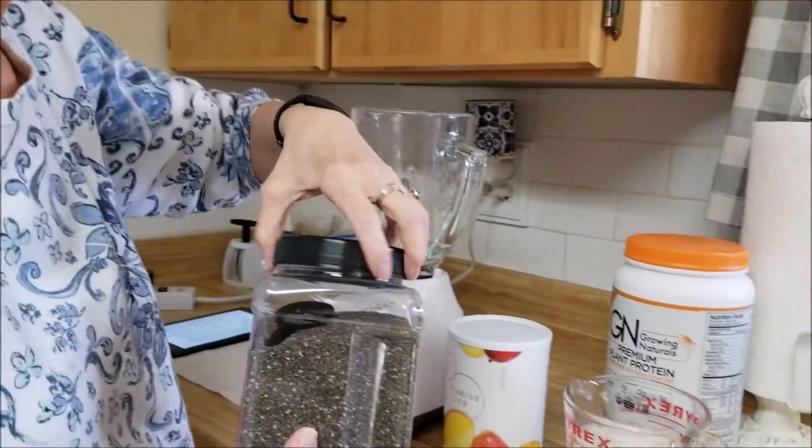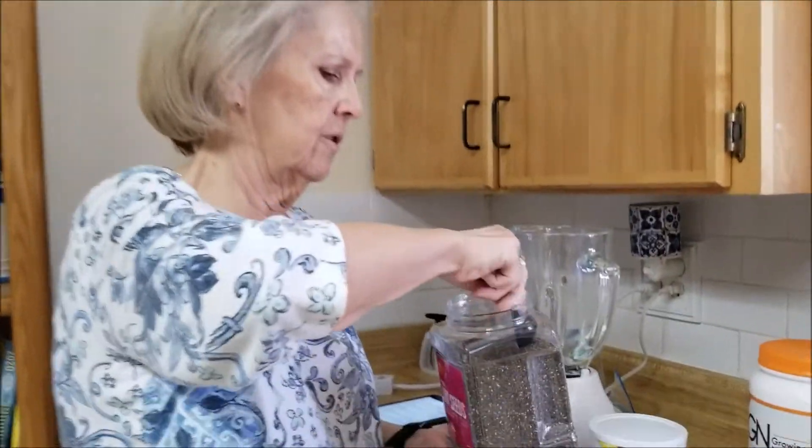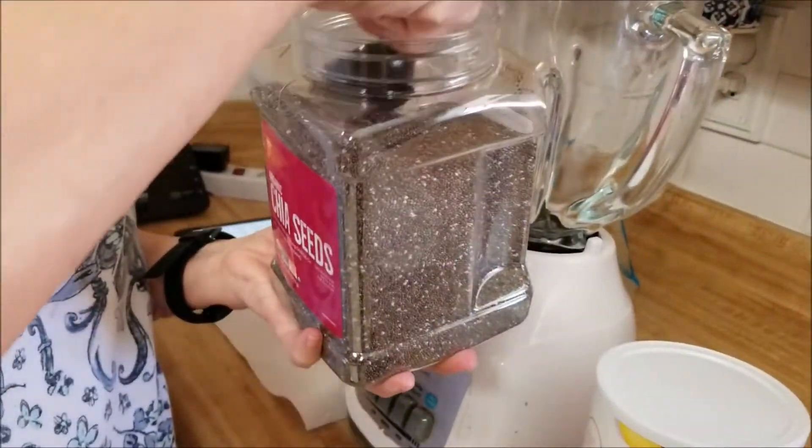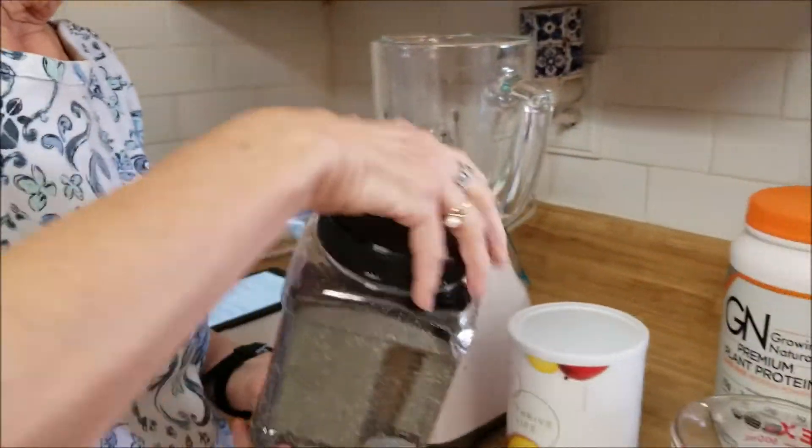Every day at three o'clock we have a smoothie. I've shown different varieties on previous videos and I'm going to show you another one today — it's simple, just a few ingredients. We'll start with two tablespoons of chia seeds. At the end of this video I'll put all the health benefits of the smoothie ingredients.